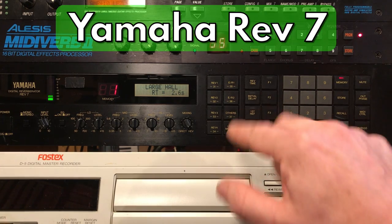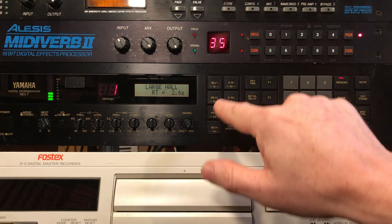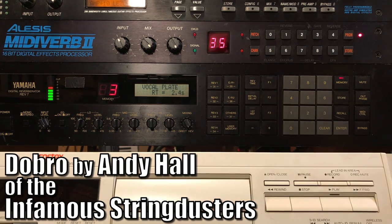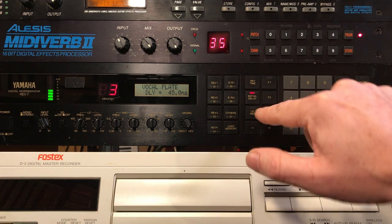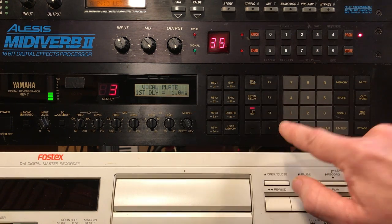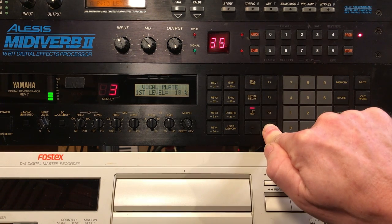The Rev7 had reverbs, delay effects, and some modulation effects. It had a lot of hall programs — small hall, vocal plate — and you could do neat stuff with it. It had what they called their 'initial delay,' which was actually your pre-delay, but it also had this other thing called 'first level.' You could mess around with that and get an extra little delay in there.